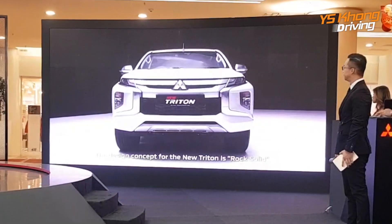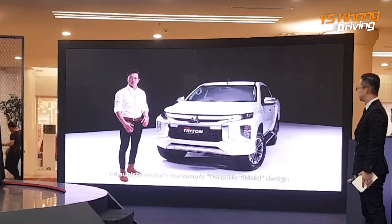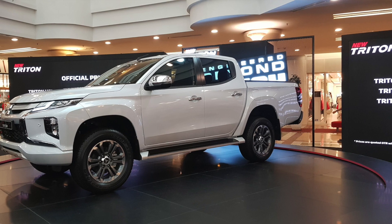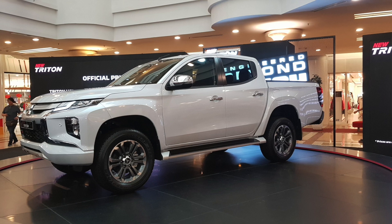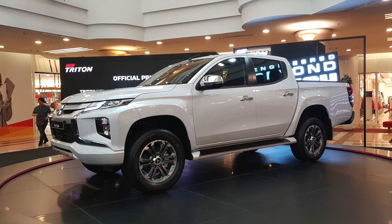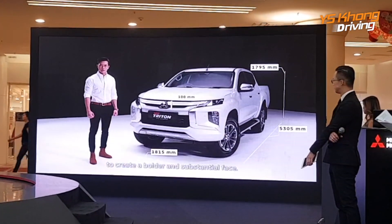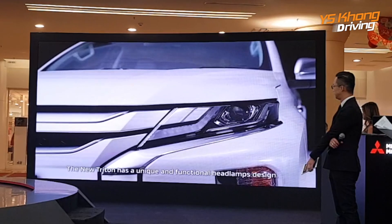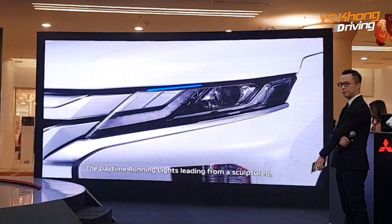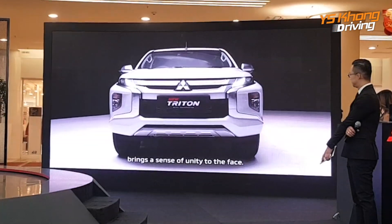The design concept of the new Triton is rock solid. For the front face design, Mitsubishi Motors' trademark dynamic shield design has dramatically evolved. The horizontal structure supports a broader chrome portion, giving it a much bolder and tough look. The center front hood has been increased by 100mm to create a bolder and more substantial face. The new Triton has a unique and functional headlamp design. The daytime running lights leading from the sculptured, deep 3-dimensional grille bring a sense of unity to the face.